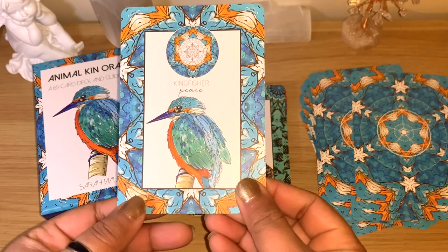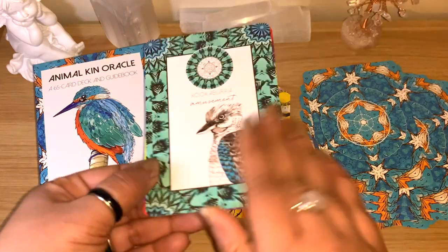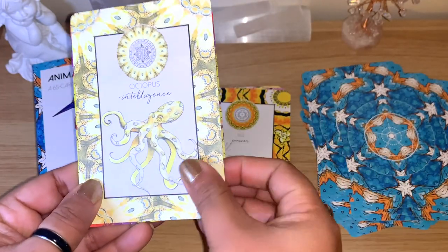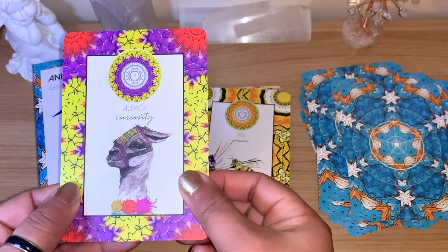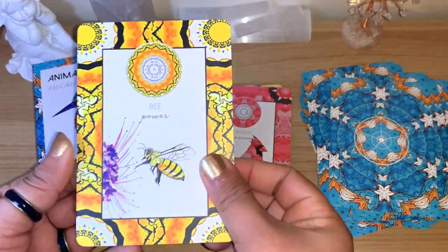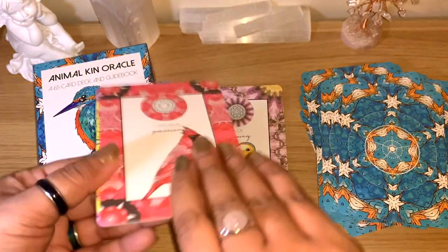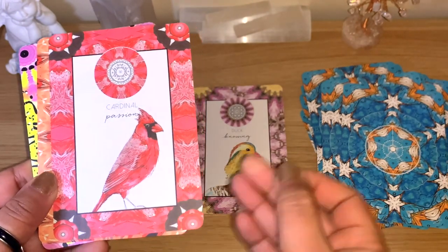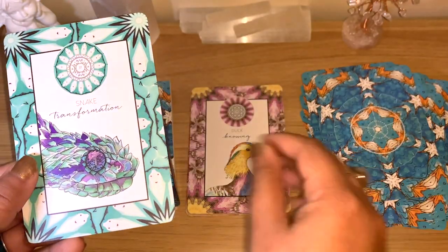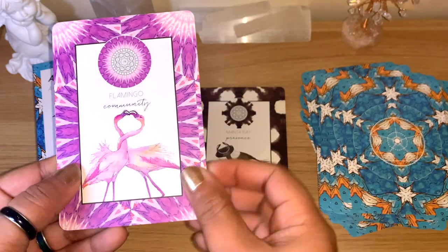Kingfisher, 'peace' — this is actually the cover card. Kookaburra, 'amusement'; Octopus, 'intelligence'; Alpaca, 'curiosity' — beautiful colors. Bee, 'power'; Camel, 'celebration'; Cardinal, 'passion'; Fox, 'solitude'; Gecko, 'sensuality'; Snake, 'transformation'; Duck, 'knowing'; Flamingo, 'community.'